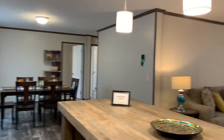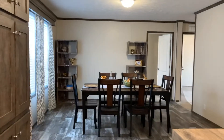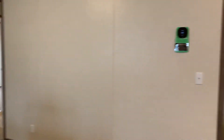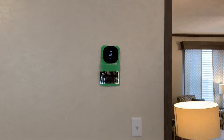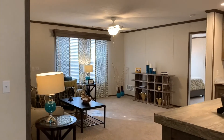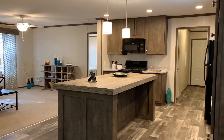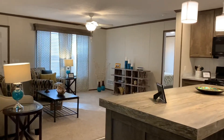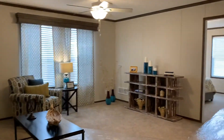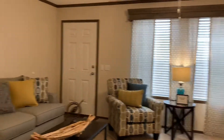All of our homes have the upgraded lighting package. As you can see, this is a wide-open floor plan, and they all come with a smart thermostat — you can control it from across town. From the dining room, you can see into the kitchen and into the living room. You can do any amount of entertaining in this home, and everyone can still have conversations and see what everybody's doing.